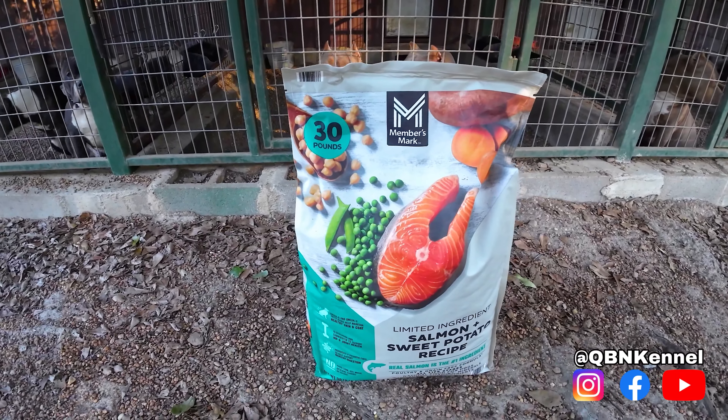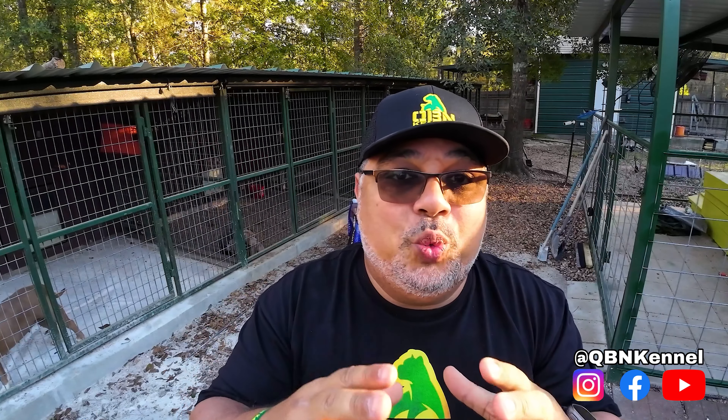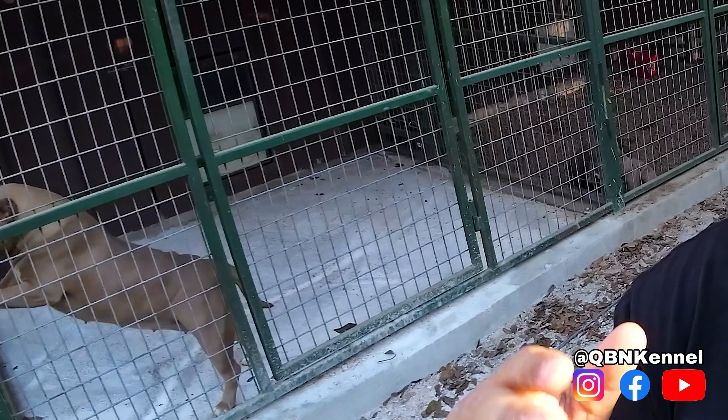Next up is my review on Members Mark Salmon and Sweet Potato Formula. Before I start, I got about four to five calls from people who saw my last video and tried this formula — one got the lamb and rice. They all said their dogs transitioned smoothly, none got diarrhea, and it's the tightest, most well-formed poop they've seen on any kibble. These are people who have all tried Victor in the past.